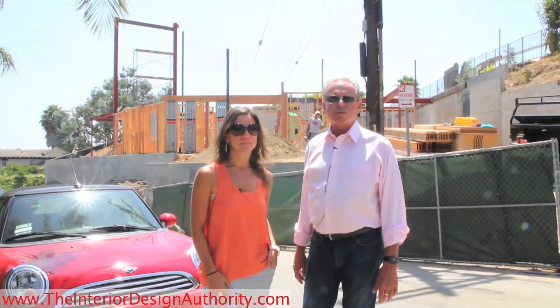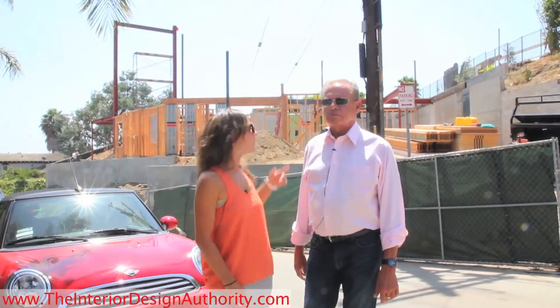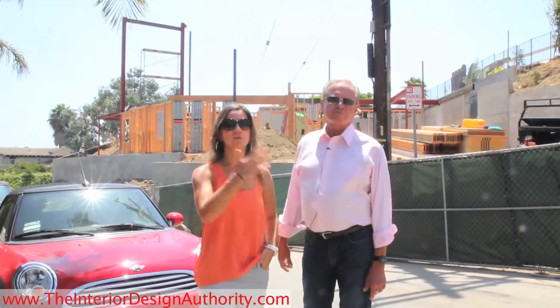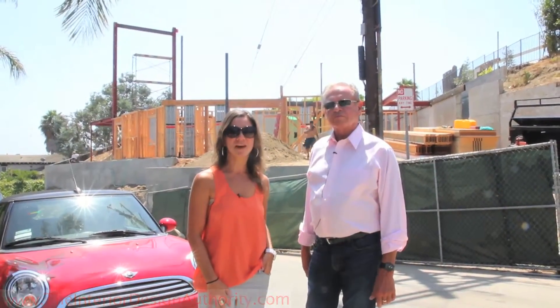That should happen very soon, most likely when the entire house is fully framed up and there are stairs so we can actually walk in and not have to climb up ladders to get to different floors.